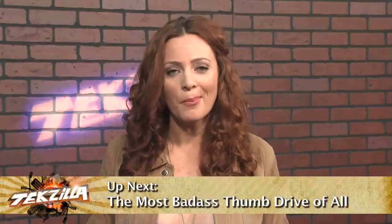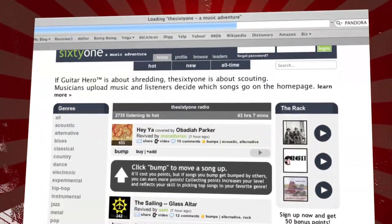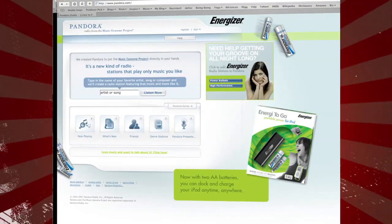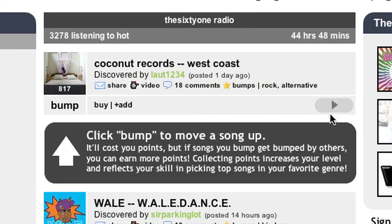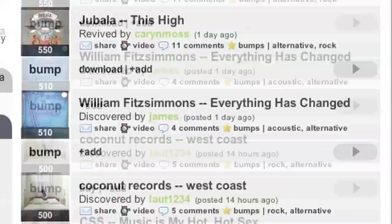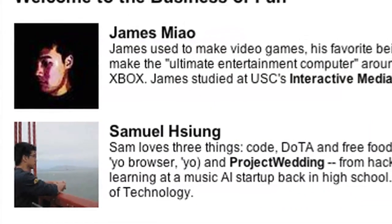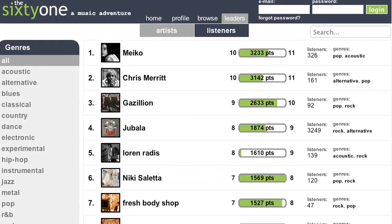Coming up — a do-it-yourself, bomb-proof, encrypted thumb drive. But first, get ready for a music adventure at the61.com. Like Pandora but based on user picks, this site hopes to introduce users to cool new artists and tunes. Rockers can upload their melodies and visitors can listen to full tracks, then bump them up to the homepage. Any artist, big or small, can put up their stuff — the two founders were really passionate about that. With a simple interface and easy rating system, the61.com is sure to evolve into a bookmark-worthy site for any music fan.